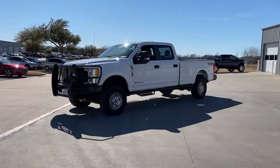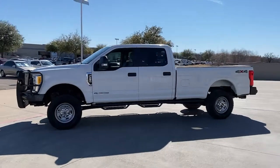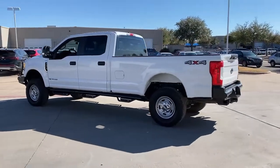Take a moment to check out the 2017 Ford F-250. With less than 120,000 miles on the odometer, this vehicle stands out from the rest. Get the full-size pickup you can count on.